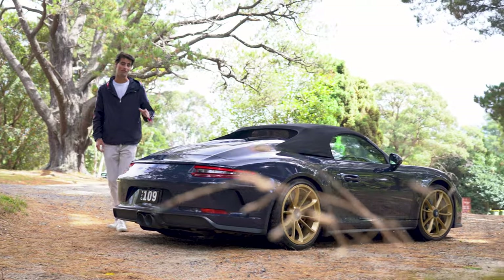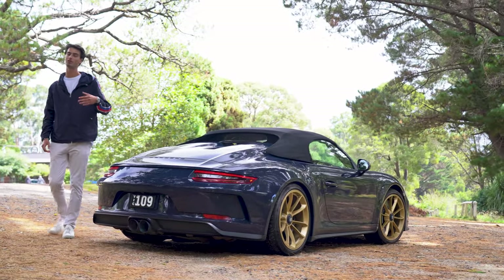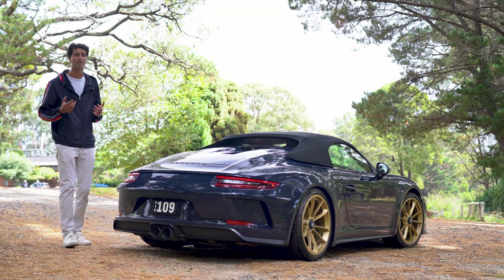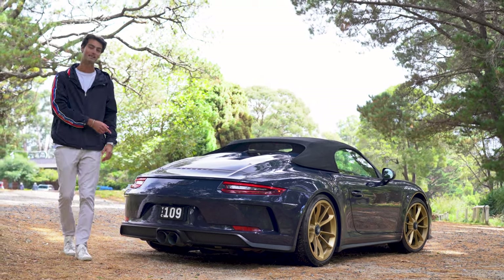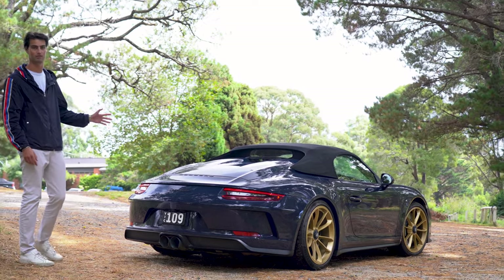That means we have the motor out of the GT3 slung over the rear wheels, producing around 510 horsepower with an eye-watering 9,000 RPM redline, all topped off with the titanium JCR race muffler and the rear wheel steering from the GT3 RS.